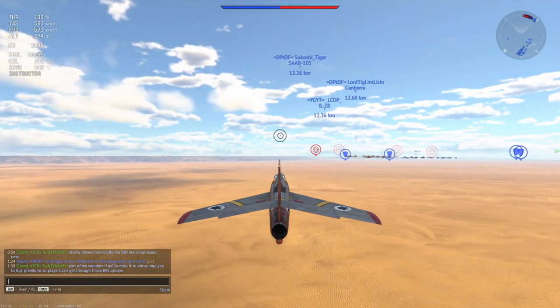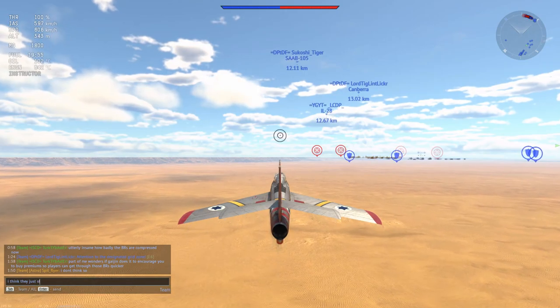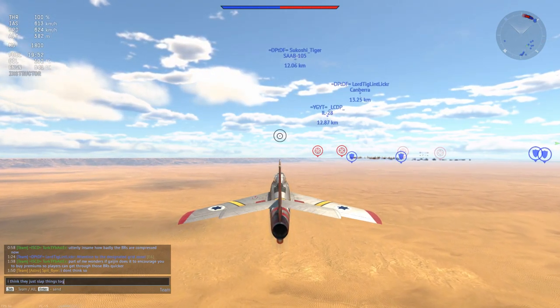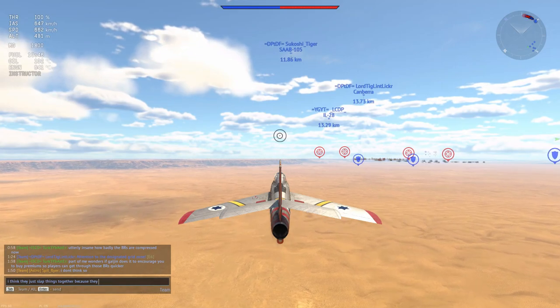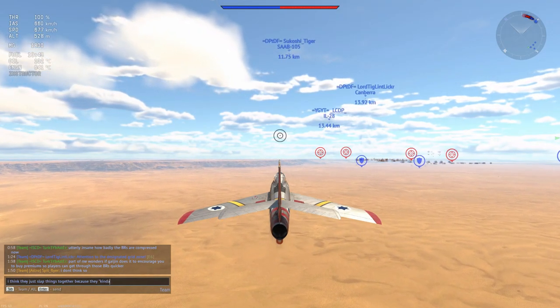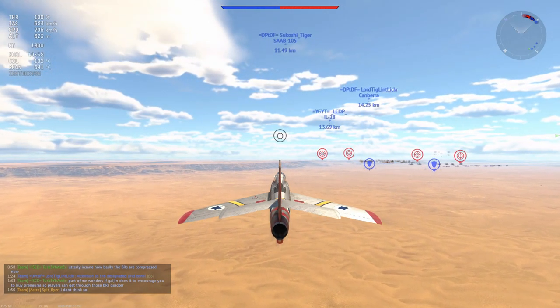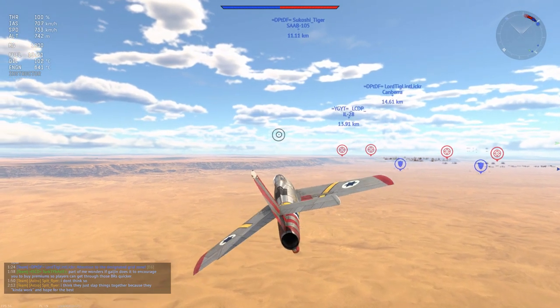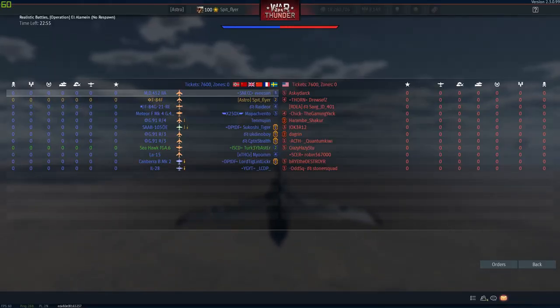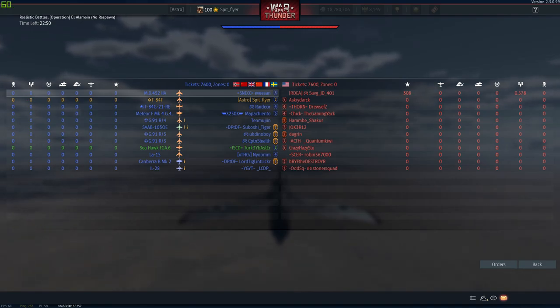Not only that, the F-84F is in a really crappy matchmaker — it's at 8.3. The same battle rating as the MiG-15 Bis, the F-86A5, and F-86 F-35 Sabres. So you're basically coming up against MiG-15s every single game. Good luck. And if you're not, you're coming up against F-86s, which can run rings around you because they just have a better engine. The F-84F is basically an 8.0 plane facing essentially 8.7 jets every single time — you're putting yourself into a full up-tier, even when you're fully down-tiered.